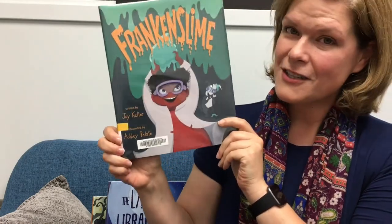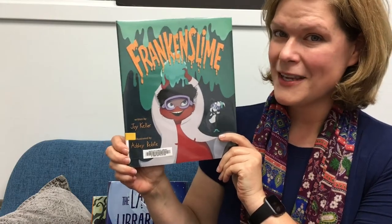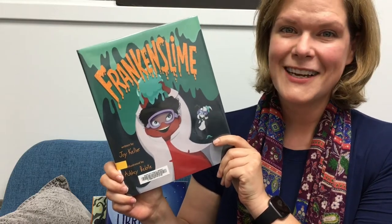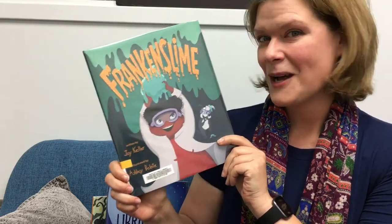Just to note, this also has some pretty cool slime recipes in the very back of the book — I believe cloud slime, intergalactic space slime, and glow-in-the-dark zombie slime.